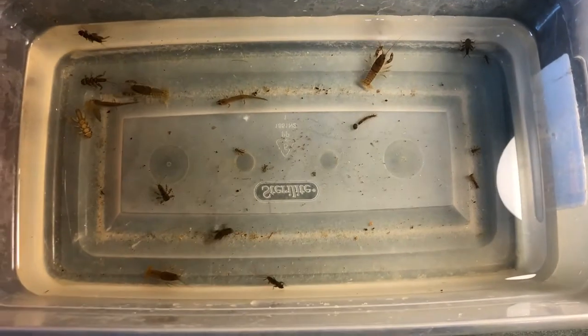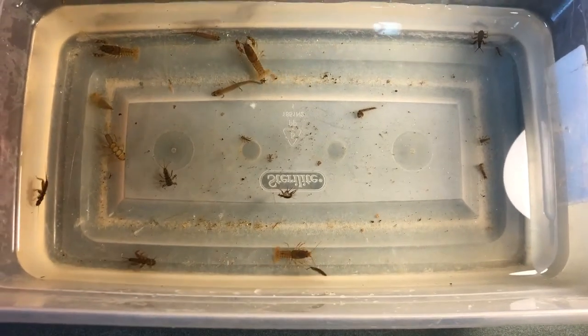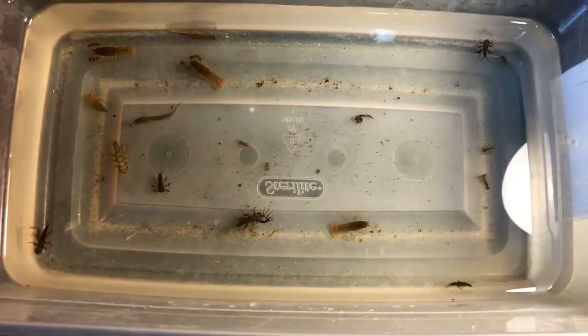Wow, look at all the animals we found in the creek. After they've been in the lab, I'll get them back to the creek where they belong.